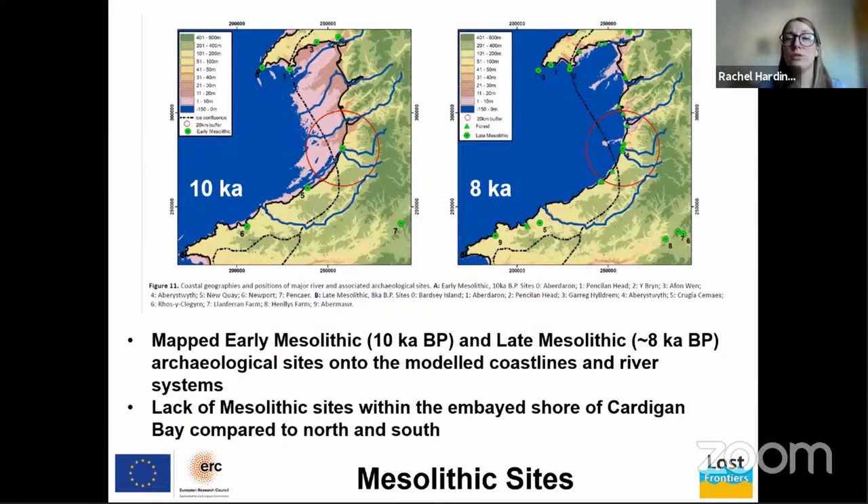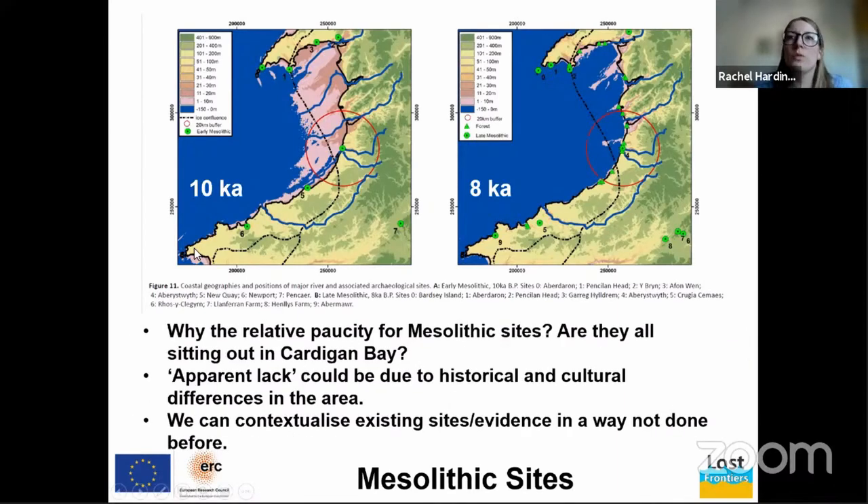To draw the presentation to a close: these images are from a forthcoming book chapter led by Martin Bates, showing model coastal geomorphologies at 10,000 and 8,000 years BP with early Mesolithic sites plotted as green circles — these are early Mesolithic sites of west Wales. What we see is a relative lack of Mesolithic sites within the inner shore of Cardigan Bay compared to the north and the south. What could be the reason for this relative paucity? Could the Cardigan Bay plain simply have been a more attractive place to live than west Wales at the time?